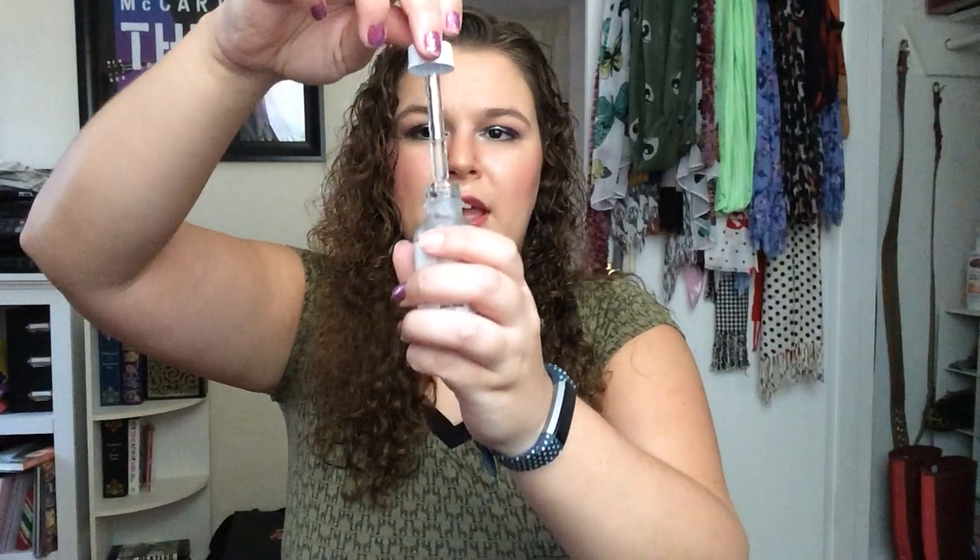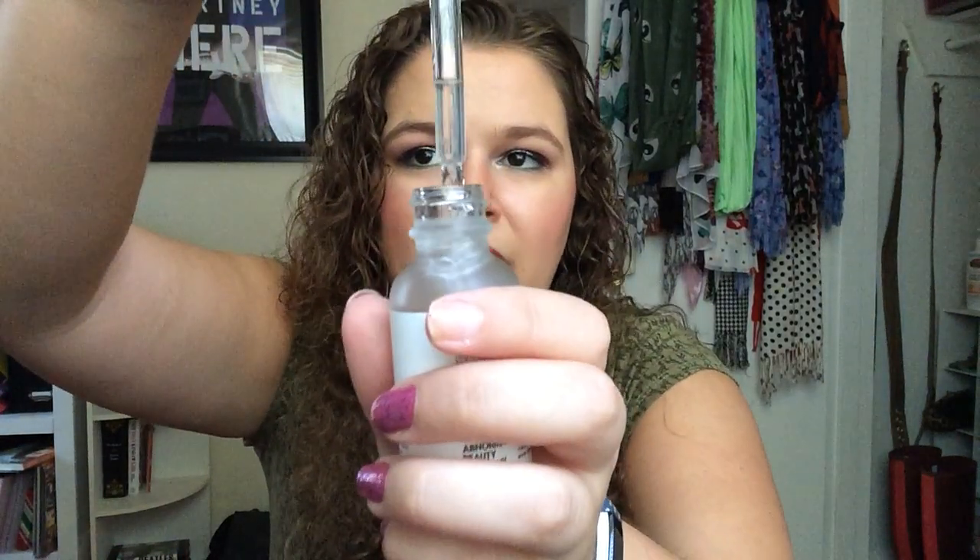It's got a little dropper style so you can see how much is in there. I just use a small amount, put it on my face, and I do that after my toner and before my moisturizer, and I'm good to go.